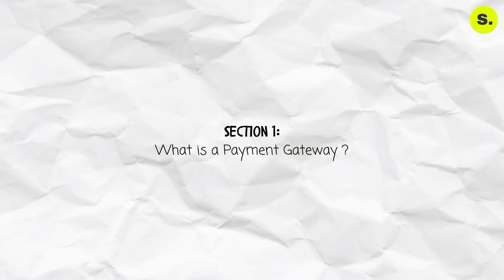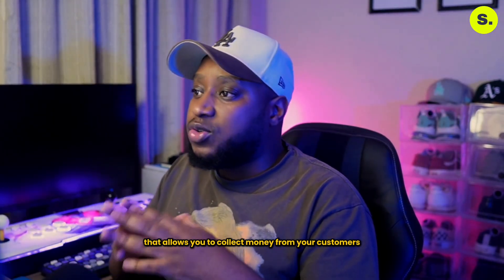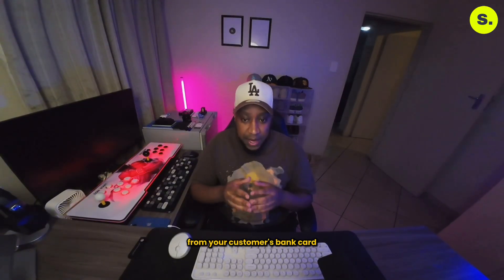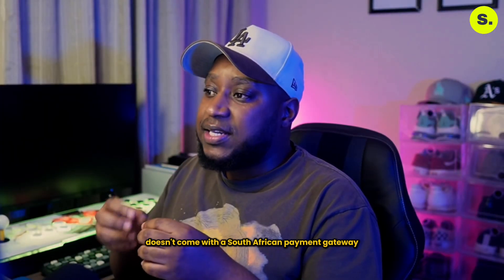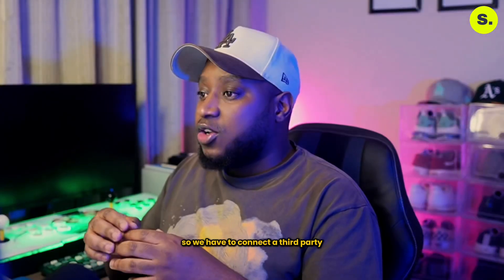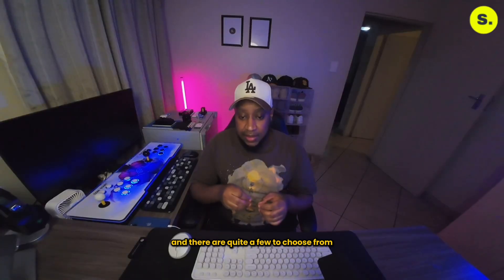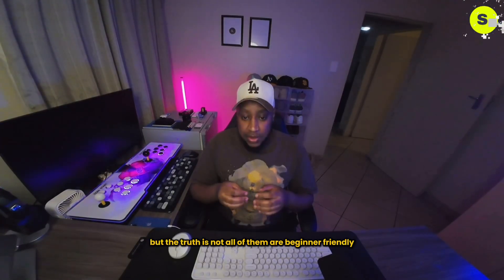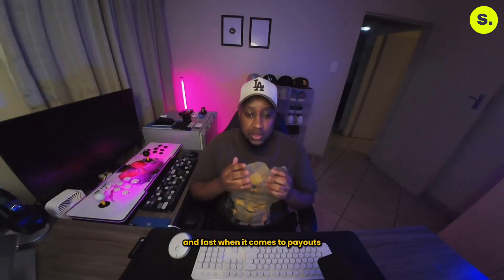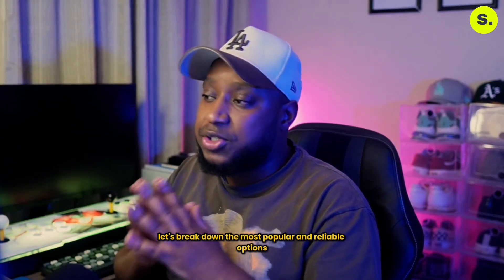Section one: what is a payment gateway? A payment gateway is a service that allows you to collect money from your customers. It handles the transfer of funds from your customer's bank card to your business bank account. Shopify doesn't come with a South African payment gateway out of the box like it does with other countries, so we have to connect a third-party payment gateway onto our online store. Not all of them are beginner friendly, cost effective, and fast when it comes to payouts, so let's break down the most popular and reliable options.